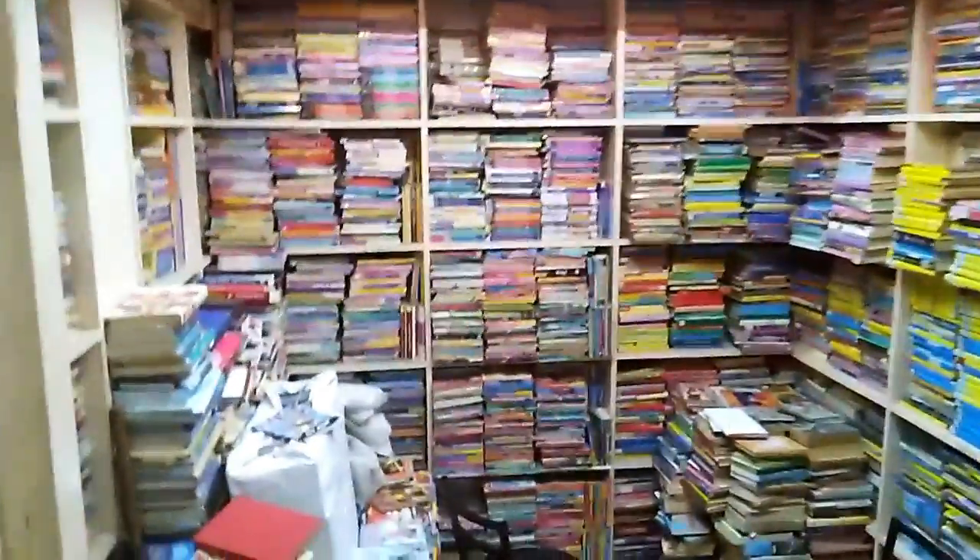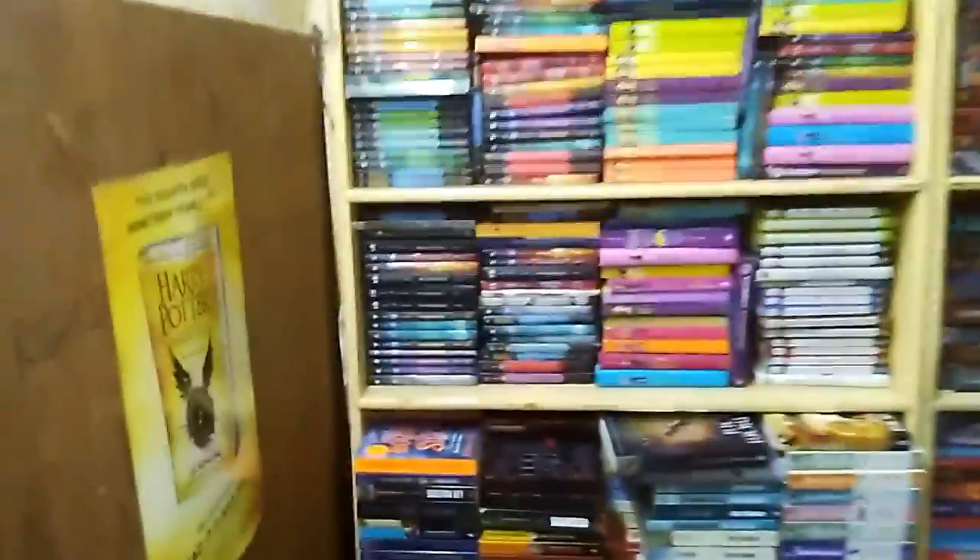Even the stairwells in between the floors are packed with books. This would be the second and a half floor, I guess? This is the second and a half floor here. Here's the second and one quarter floor. And now we've made it down to the second floor.